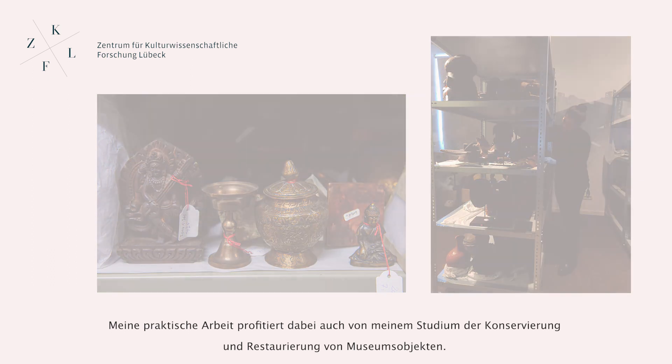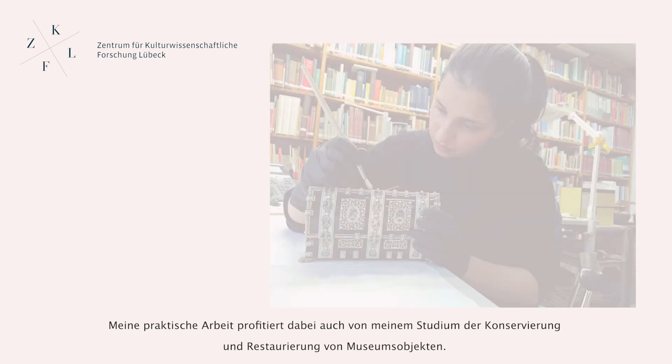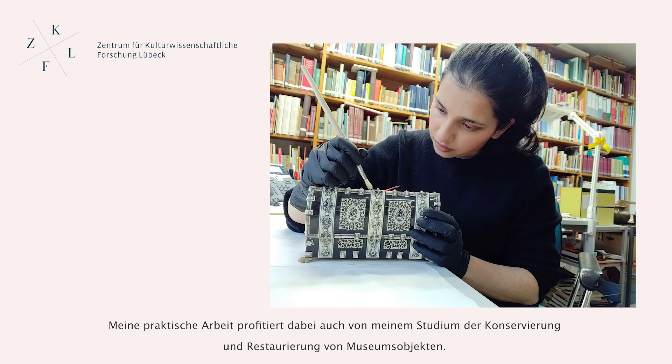My previous training in conservation and restoration of museum artefacts is also incorporated into my work.